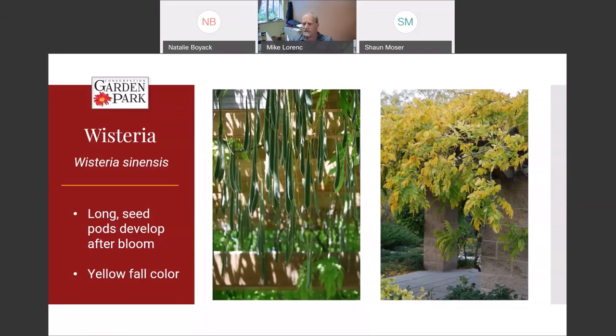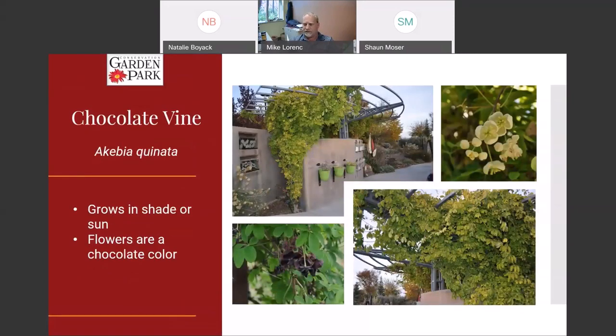Chocolate vine — we have a couple out here in the garden. It actually grows fairly well in the shade, though you get a bigger more aggressive plant in full sun. We have a couple here in deep shade and they grow really well. There are a couple of different flower colors — the chocolatey-colored flower is why it's called a chocolate vine, and there's also a different one that comes in an off-white color.